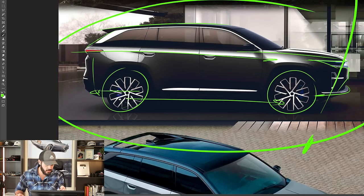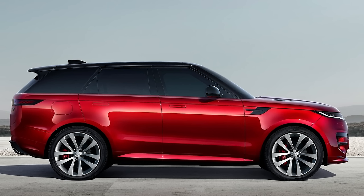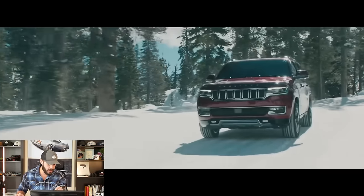I do like the sloping roofline, which seems to be a trend with a lot of full-size SUVs these days — you see it on the Lincoln Aviator as well. But here it's more Range Rover-style: the shoulder line goes upward while the roofline dips downward, creating a very narrow area that makes it feel like it's moving forward even standing still, giving a more dynamic feel. Comparing the two, the dynamic Wagoneer S EV looks sporty, while the ICE Wagoneer looks super static and boxy.